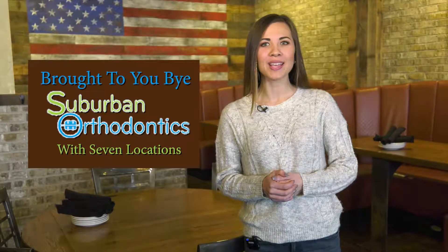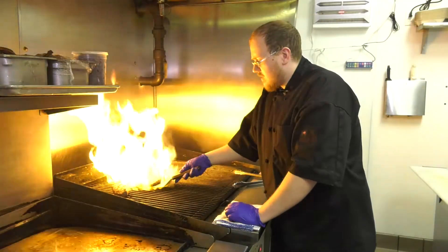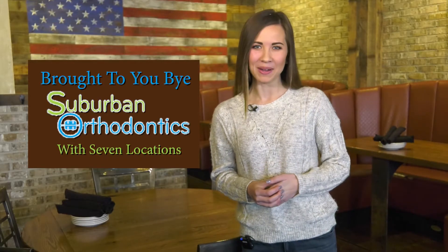Hi, I'm Emily Stowicki and this is Dine Out Buffalo. We're going to take you to see some of Buffalo's favorite restaurants so that you can check out the atmosphere, see the menu, and so you have a choice of where to go when you want to Dine Out Buffalo.